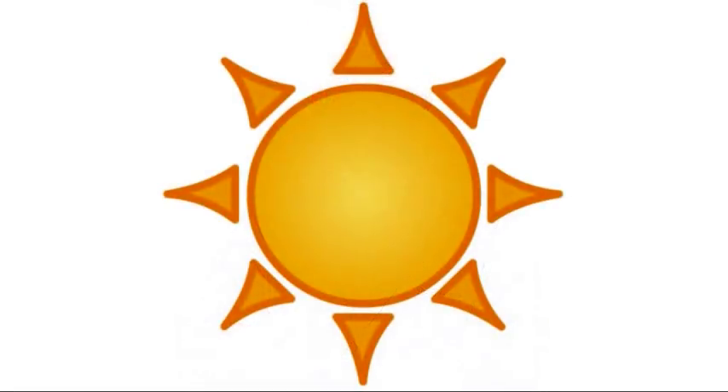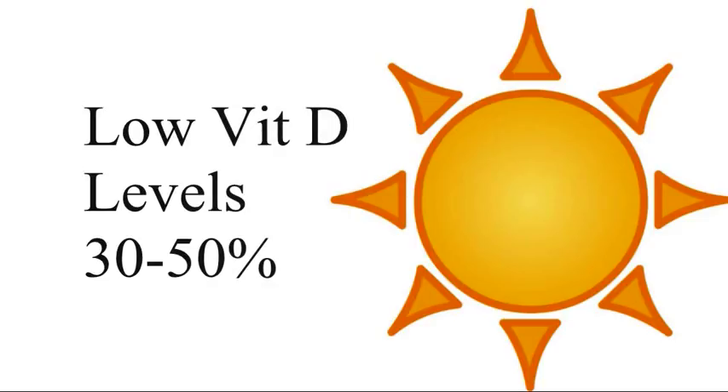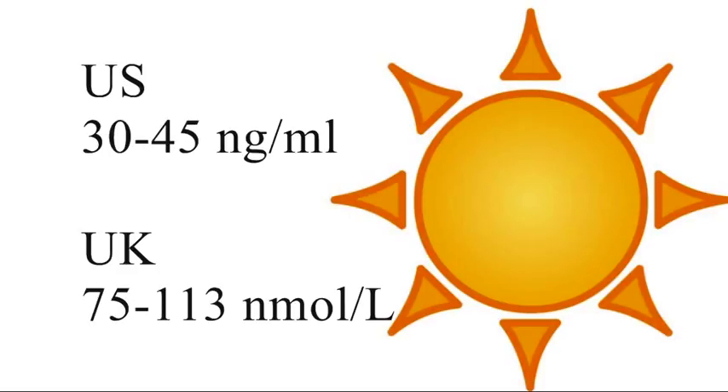We know, for example, that plants don't contain vitamin D, as we're supposed to get all the vitamin D we need from exposing our skin to the sun. This is not just a vegan issue, as vitamin D insufficiency is now recognised as a pandemic, affecting 30 to 50% of the world's population. We ideally want our vitamin D levels to be between 30 and 45 nanograms per milliliter — here in the UK that's 75 to 113 nanomoles per litre.